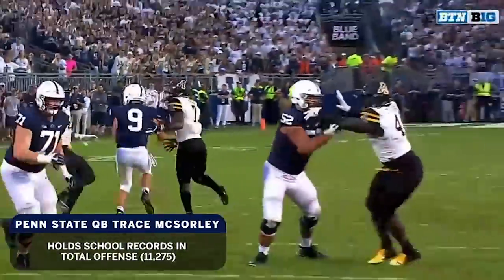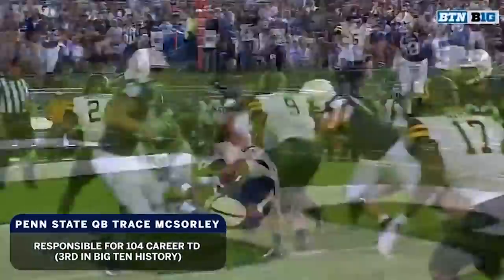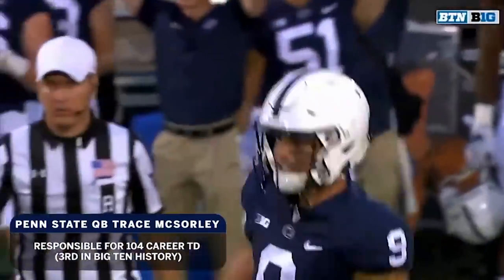Look at McSorley with pressure in his face — look at his ball placement, where it has to be. The Clifton Duck has played a whale of a game all game long. Good coverage, but man, that is money.